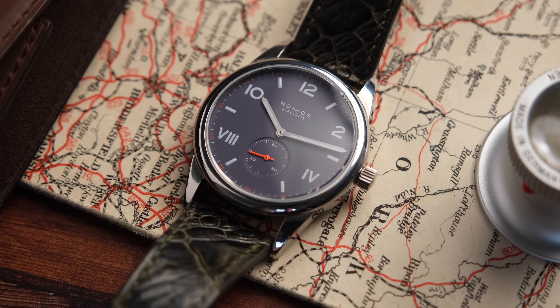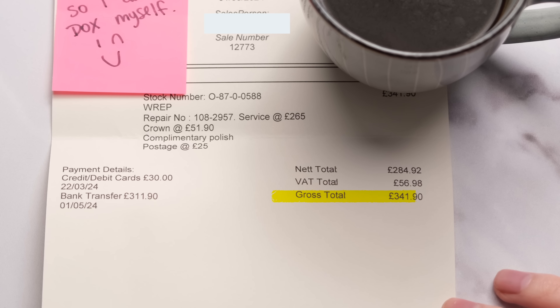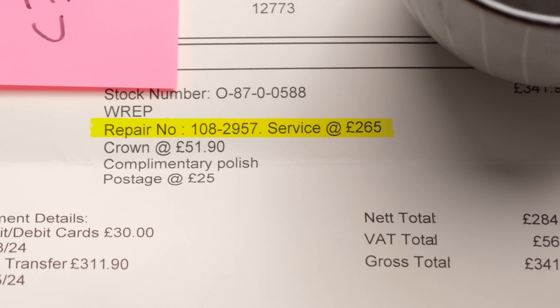Last but not least — price. How much does it cost to get your watch serviced? It really does vary on brand, complication, and movement. Altogether, mine came to 341 pounds. There's a line-item breakdown here: the service itself was 265 pounds, the crown was 51.90, the polish was complimentary, and 25 pounds postage. I personally don't think that's bad at all. So I now know the cost of ownership for my Cartier Tank is every five years it'll cost me 300 to 400 pounds — we'll see if inflation plays ball.